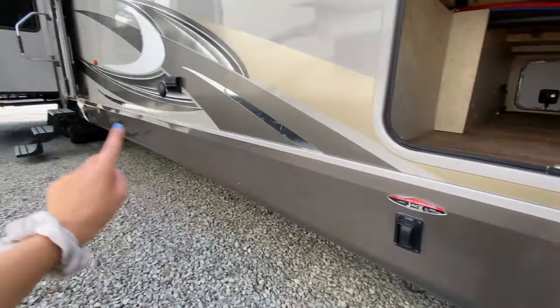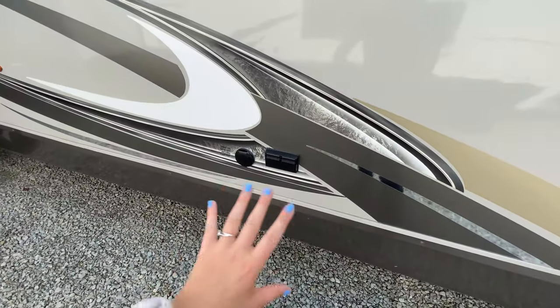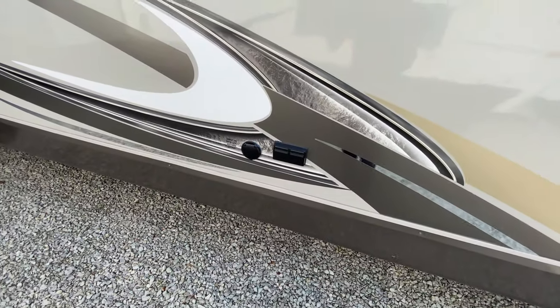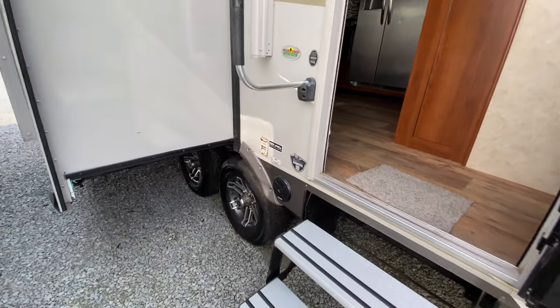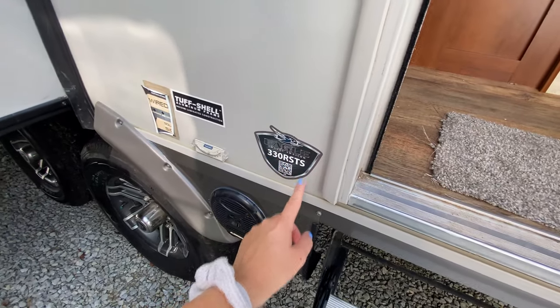Front and rear electric stabilizer jacks. You also have some power underneath your awnings, so if you want to set something up — maybe a TV out here — of course you have the cable and satellite input so you can have a TV out here if you would like. You have a helper handle so you can have some stability getting in your camper, and like I said, this is the 330 RSTS model.